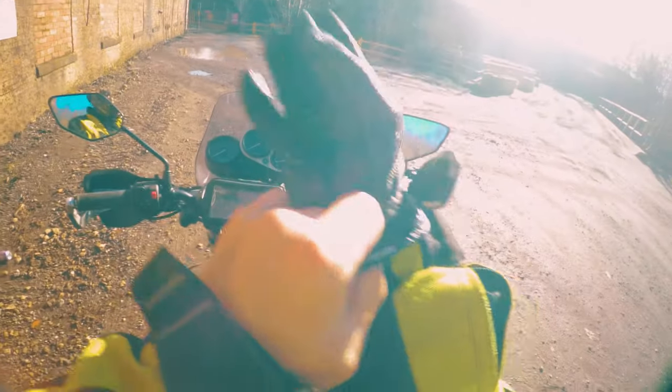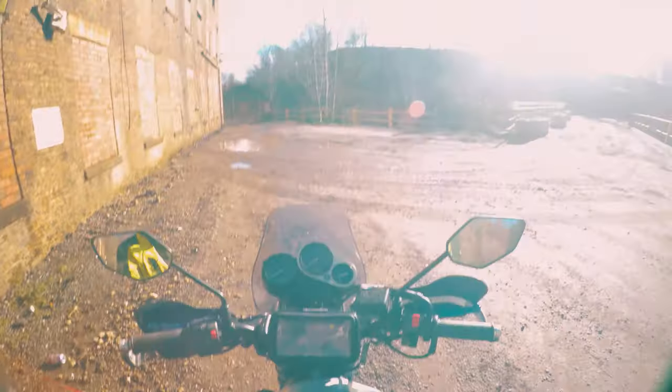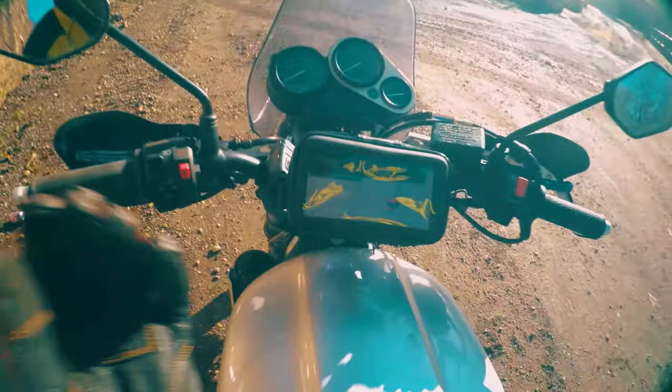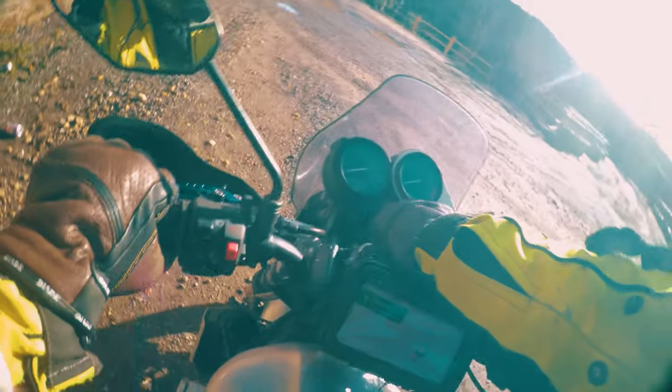I've just put the sat nav on for the centre of Manchester, so I thought I'd take you along for a little cruise, see how the video comes out. I've got an unauthorised movement alert on my bike — an unauthorised movement! I've got a tracker on it, so any time it gets moved without the ignition on, it screams at me.